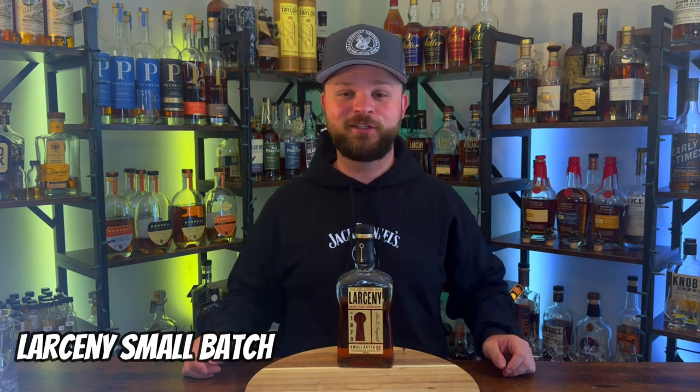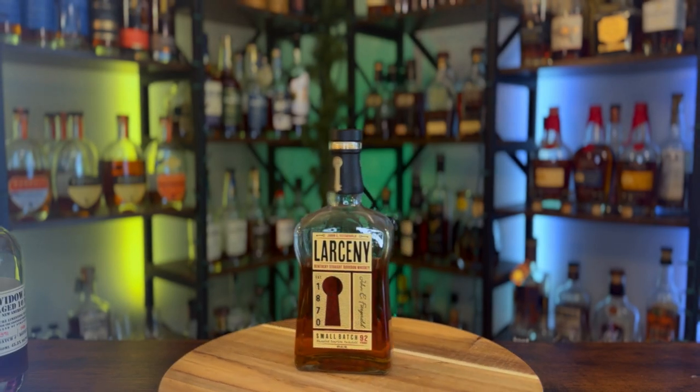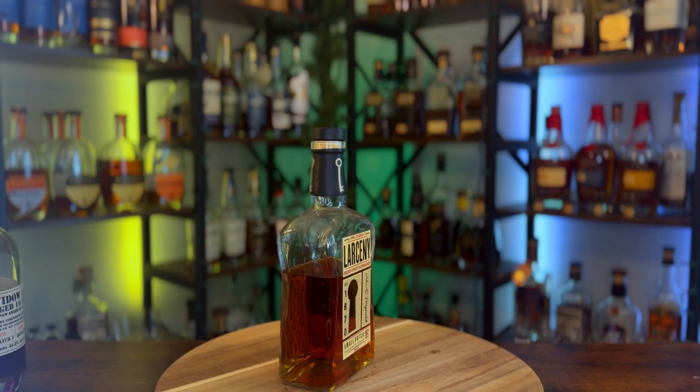Bottle number one goes to Larceny Small Batch, bottled at 92 proof. I just think there are other bottles of bourbon on my shelf that I tend to go to more often that are right around this same proof point. You guys know how much I love the Larceny Barrel Strength offerings — I have every single one from last year and I'm starting the collection from this year. I always go towards those when looking for something barrel strength. And if I'm looking for a lower proof bottle, this is not the wheated bourbon I tend to go to.